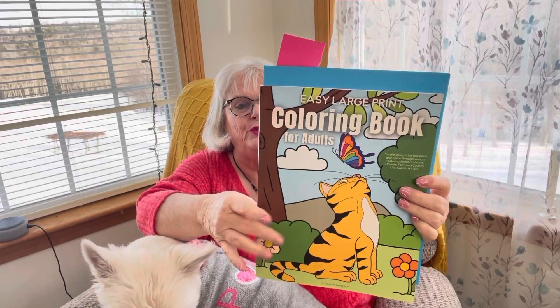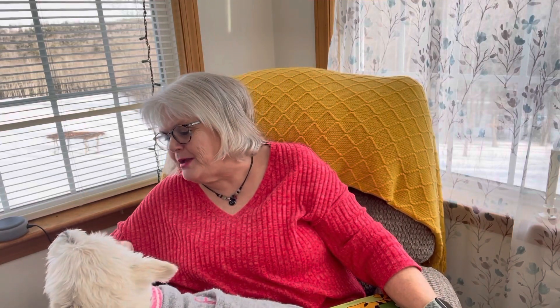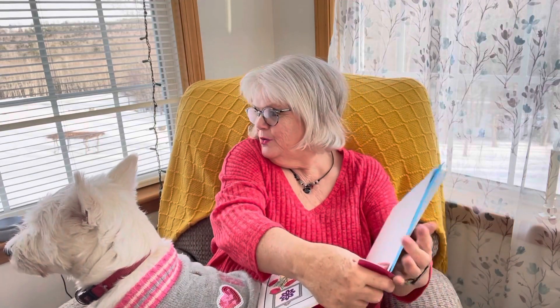I wanted to show you what I colored, and Miss Maggie helped me too — she was in my lap! This is the coloring book I used. I happen to have two dogs in this coloring book, so I'll be coloring the other dog next week until my new book comes in. At some point I'll also be doing a talk about Miss Maggie — how I got her and at what stage — and there'll be pictures, because I've had a lot of inquiries about my dog.